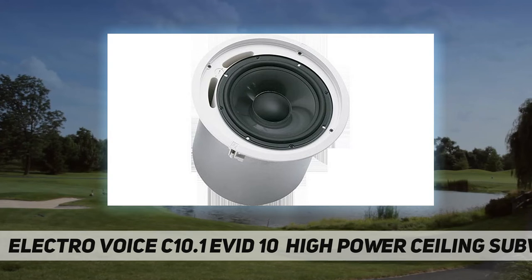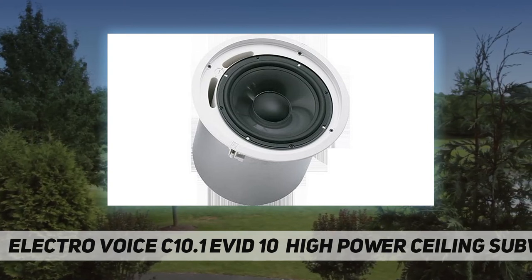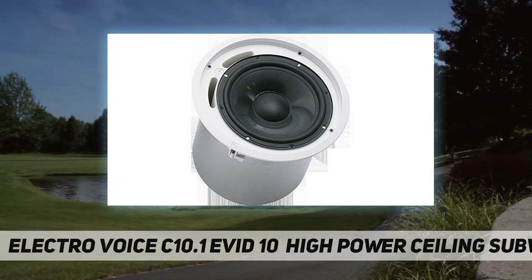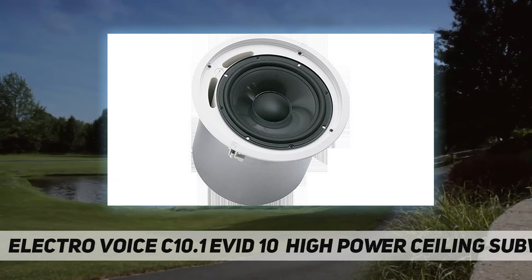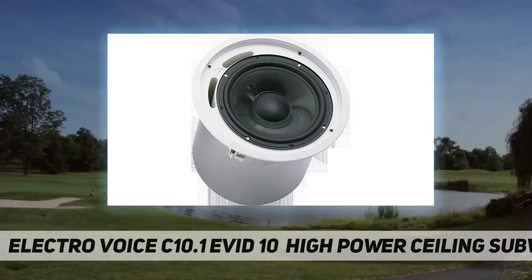Flexible installation and powerful low-end performance make this an ideal companion to any EVID model. It features a secure four-point mounting system which makes installations fast and easy, and comes complete with a mounting support ring and tile rails — no additional accessories needed for most installations.